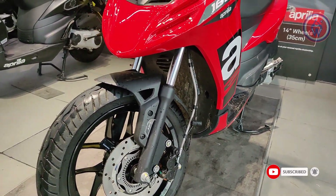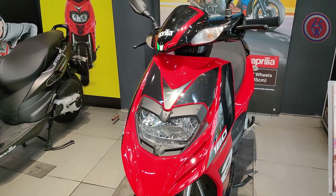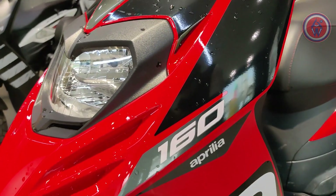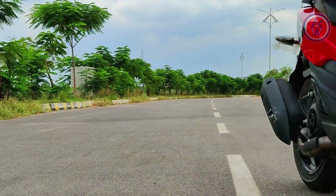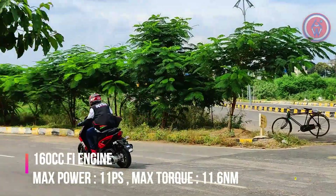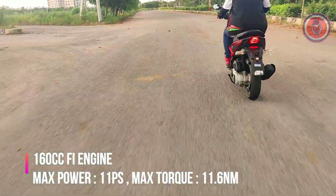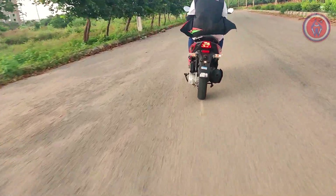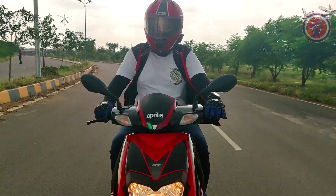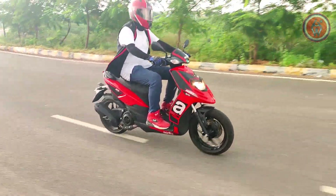Bluetooth connectivity is available but at an additional cost. While the overall design and body dynamics remain exactly the same, the Aprilia SR-160 gets a fuel-injected air-cooled motor with a slight bump in displacement to 160cc, producing 11 PS of power — 0.6 PS more than the previous model — while torque remains the same at 11.6 Nm. It also gets a catalytic converter to comply with BS6 norms.